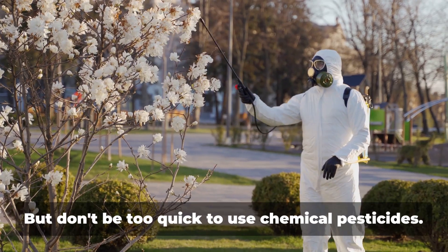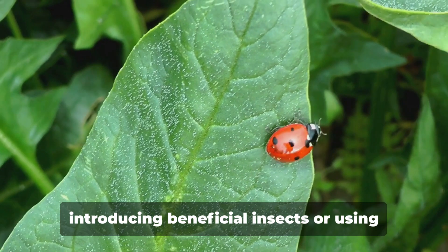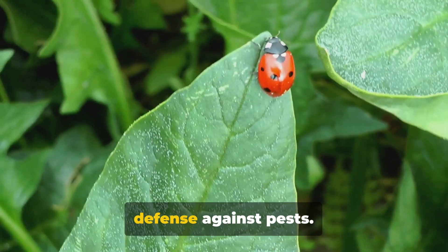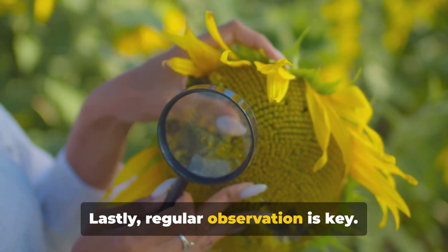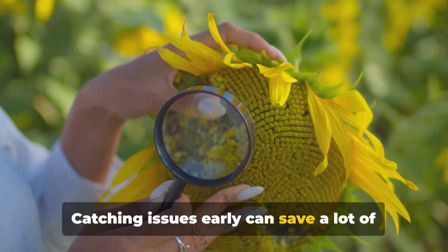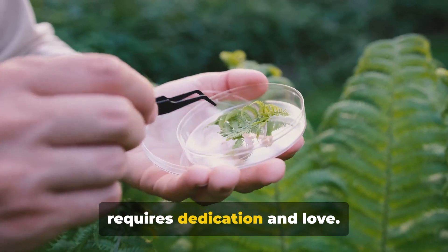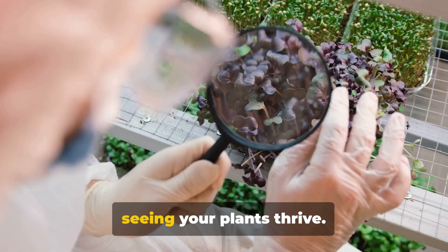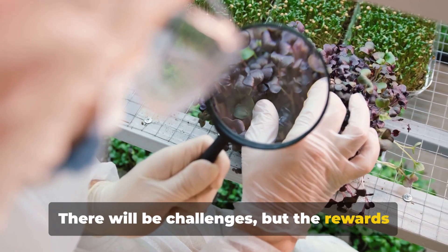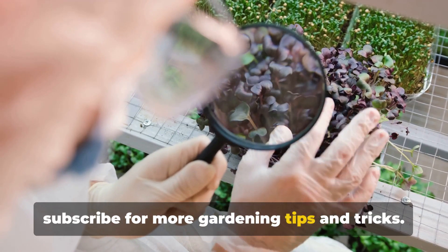Pests can be a real nuisance, but don't be too quick to use chemical pesticides. Try natural methods first, like introducing beneficial insects or using homemade sprays. Remember, a healthy plant is the best defense against pests. Lastly, regular observation is key. Keep an eye out for any changes in your plants — catching issues early can save a lot of time and effort later. Maintaining your garden requires dedication and love, but nothing beats the satisfaction of seeing your plants thrive. Remember, gardening is a journey. There will be challenges, but the rewards are definitely worth it. Don't forget to like, share, and subscribe for more gardening tips and tricks.